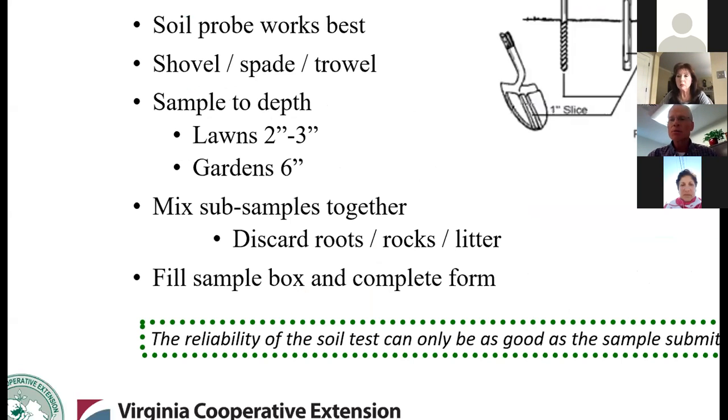As far as obtaining these samples, a soil probe works best, but you can use a shovel, spade, or trowel. As far as how deep to sample: if it's a permanent sod like a lawn, the top two or three inches is sufficient. If we're in a tilling situation like a garden, just go as deep as your garden tiller goes — maybe six or eight inches. Get several sub-samples from the area in question and mix those together, fill your box, and complete the form. Try to have it be as close to 100% soil as possible — no roots, no rocks, no litter.